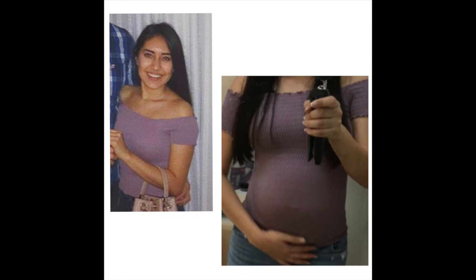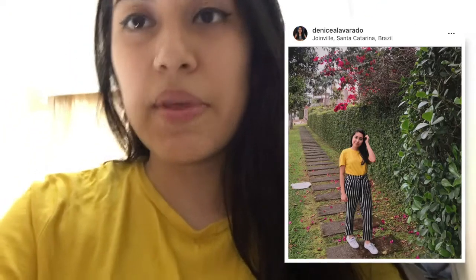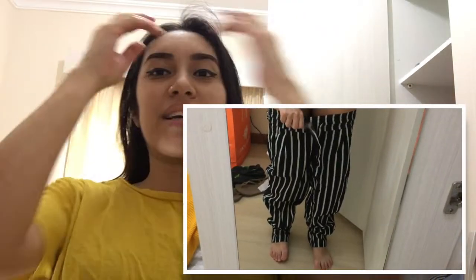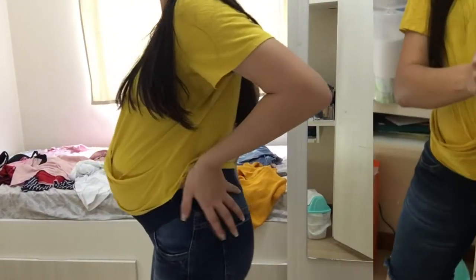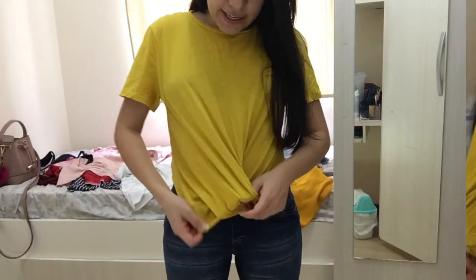This shirt did not lie when it said one size fits all. The pants I was trying to show you are some I bought at Zara with a matching shirt, but those pants were high-waisted with an elastic that's not really stretchy, so they're not going to go up. I'm going to show you what this shirt looks like with some maternity pants instead. These are my maternity shorts I've been wearing. This shirt used to be really loose and it actually looks like a maternity shirt now.